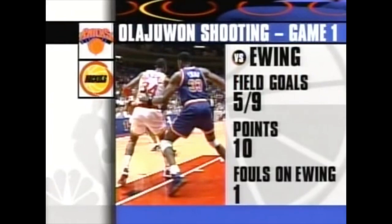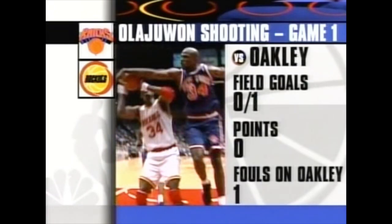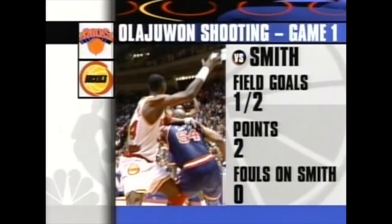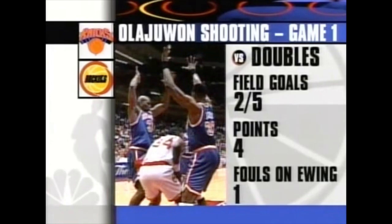In Game 1, he faced many different looks. Here's the breakdown when Ewing was defending against Olajuwon: Hakeem was 5 of 9, 10 points, Ewing picking up one foul. Charles Oakley played him briefly — 0 for 1 against Oakley. Anthony Mason was effective; Hakeem said Mason's strength gave him problems — 2 of 5 against Mason, 1 of 2 against Smith, who also played him briefly, and then against the double team.